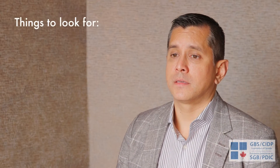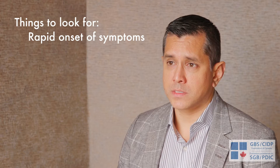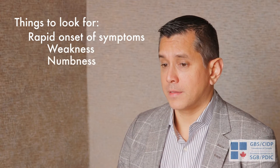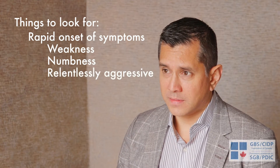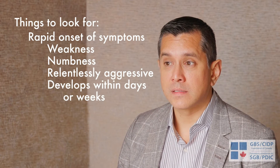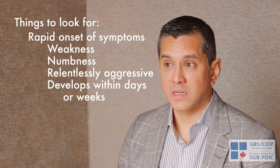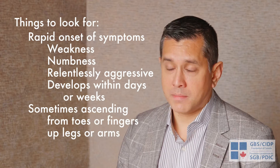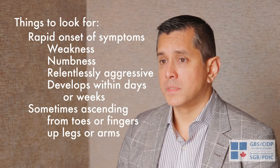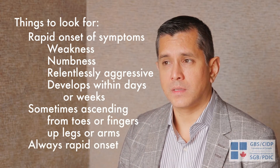Some of the early symptoms that practitioners should be aware of — I think the key is the speed at which symptoms develop, because many neurological conditions overlap with weakness and numbness. But when something is relentlessly aggressive and develops rapidly over a number of days or weeks, up to about six to eight weeks, sometimes in an ascending pattern starting in the feet and moving up — when it happens very aggressively and relentlessly, GBS should be at the top of the list.